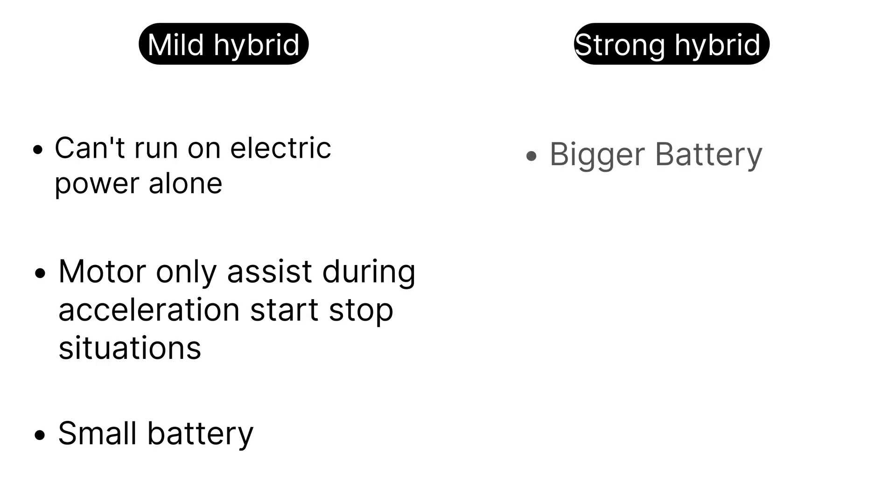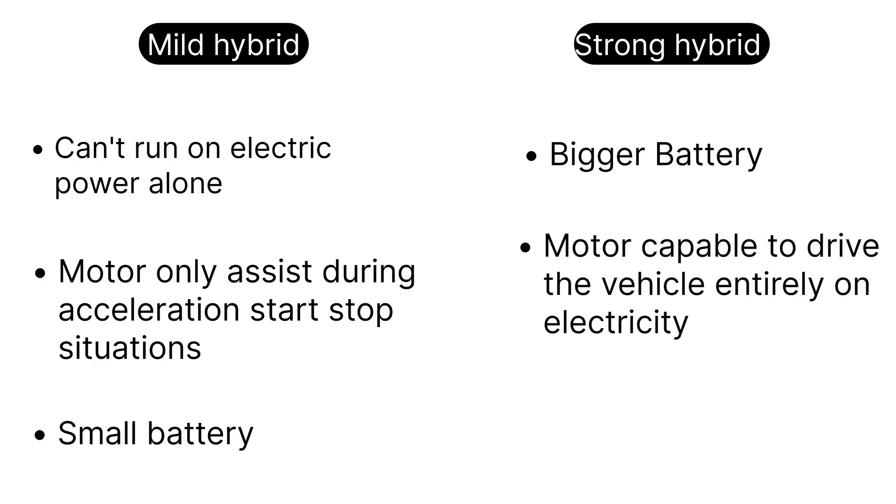Strong hybrids, on the other hand, have bigger batteries and motors capable of powering the car entirely on electricity for short distances. This lets them save much more fuel — sometimes up to 30 or 40% — especially in stop-and-go city traffic.